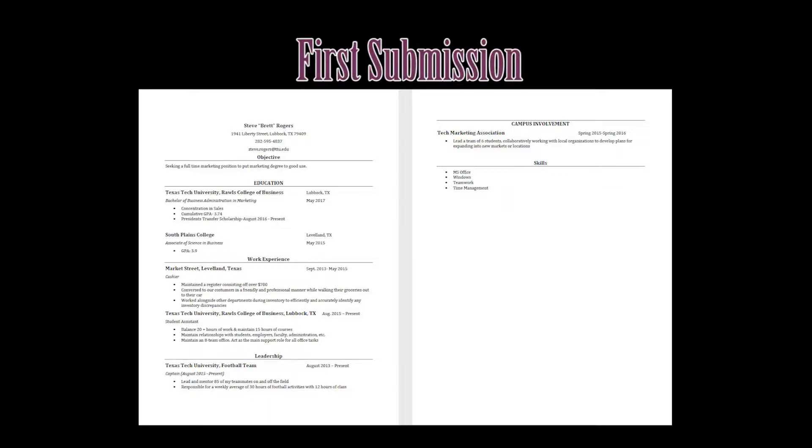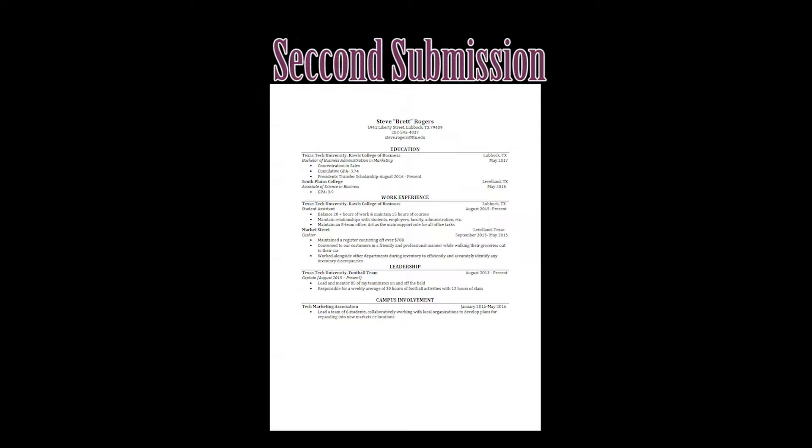Steve's uploaded his revised resume, and I've gone and pulled it up here. Right away, you should be able to see that this resume is much improved. The name actually stands out, pops off the page. Section headers and experiences are formatted more consistently, and now we've got months written out in full.